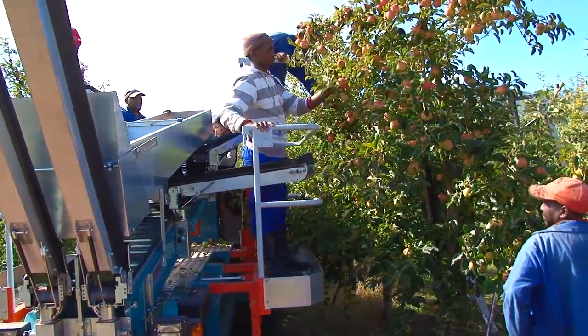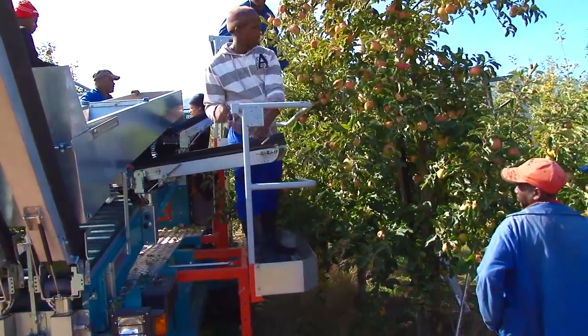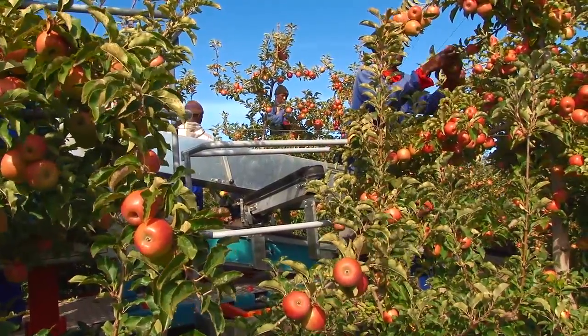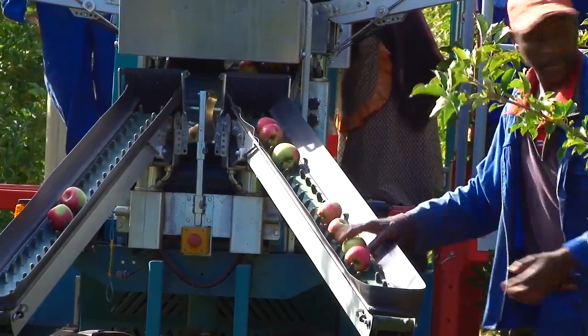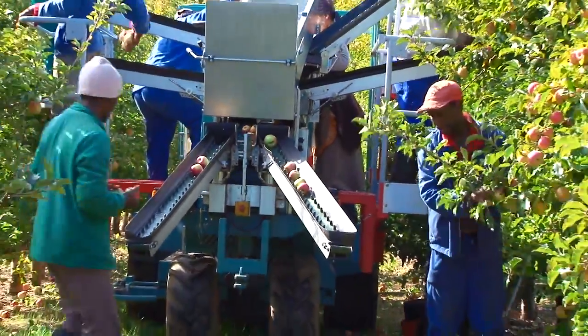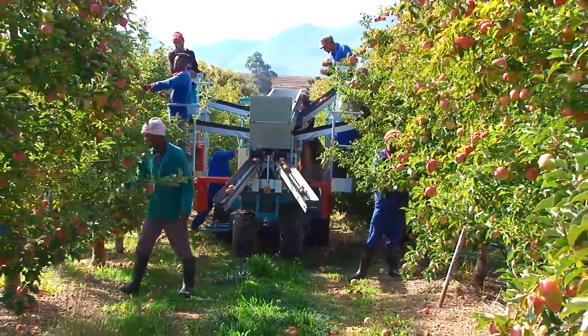Branches growing across the aisle would knock into the workers and could be damaged by the platform. Workers also need to reach all parts of the tree while standing on the platform. If an existing orchard is pruned to accommodate the harvesting systems, a reduction in yield may occur and some trees may become more vigorous.